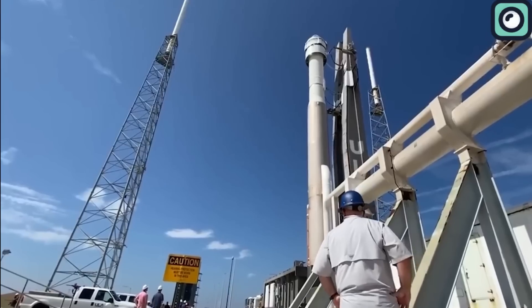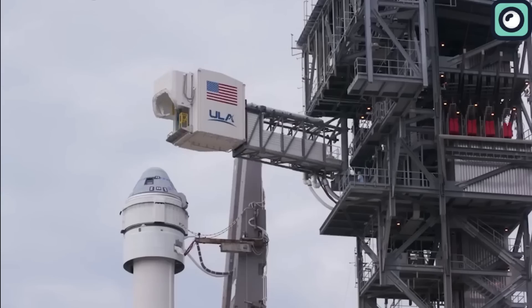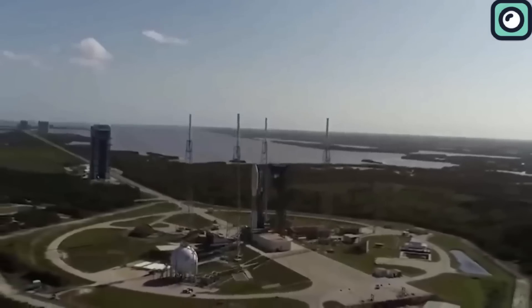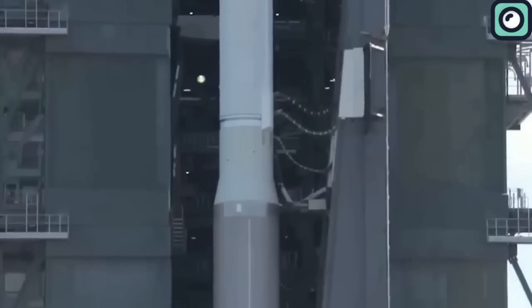Disappointment has spread among space enthusiasts about Boeing's Starliner launch being delayed once again, with the crewed mission now pushed to May 6th.